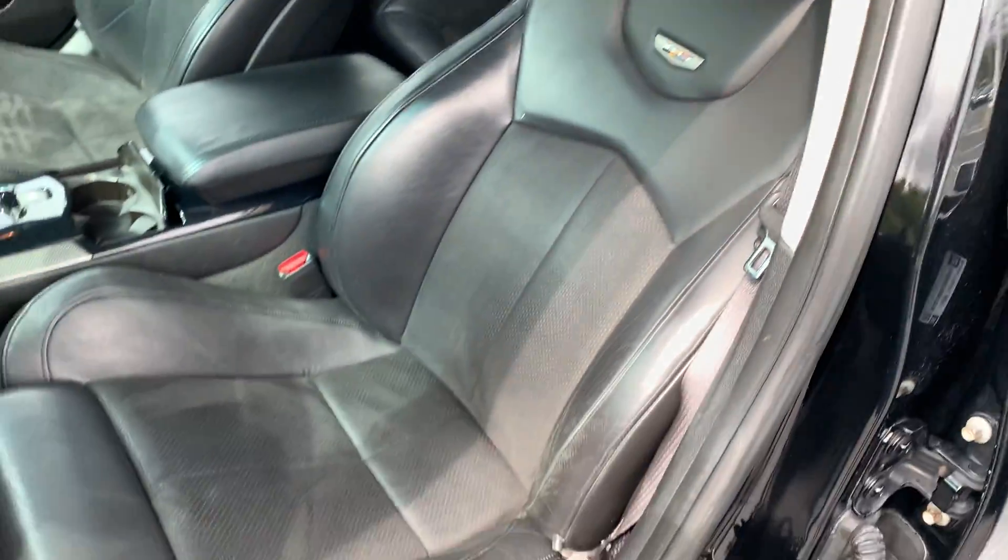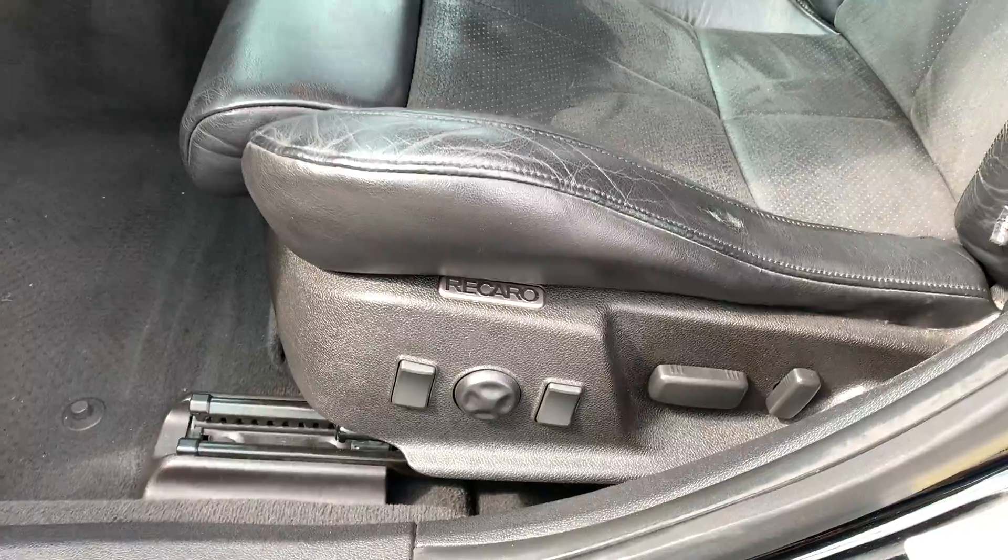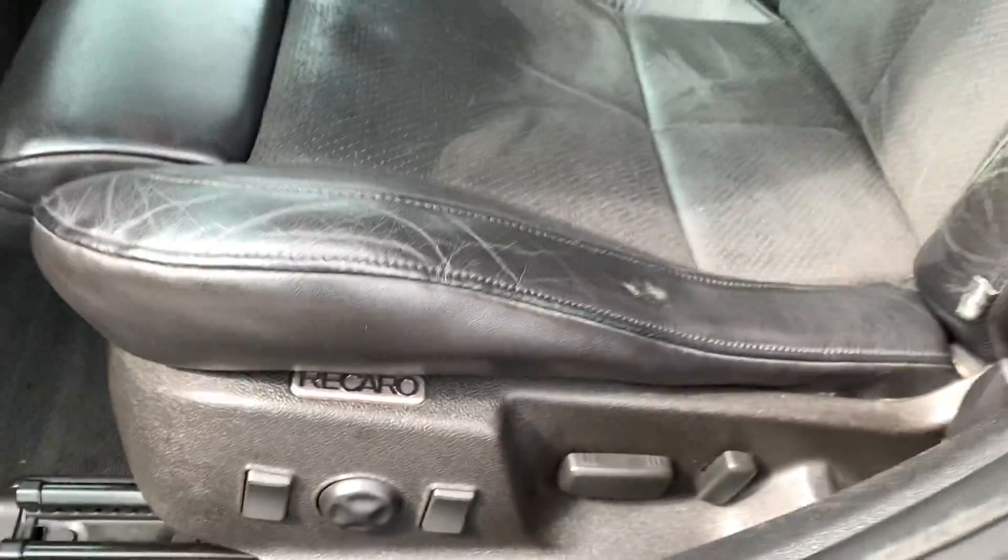Seat looks great, no tears. There's a little bit of fade right here but there's no rip or anything — that's gonna be common getting in and out. Power seats.